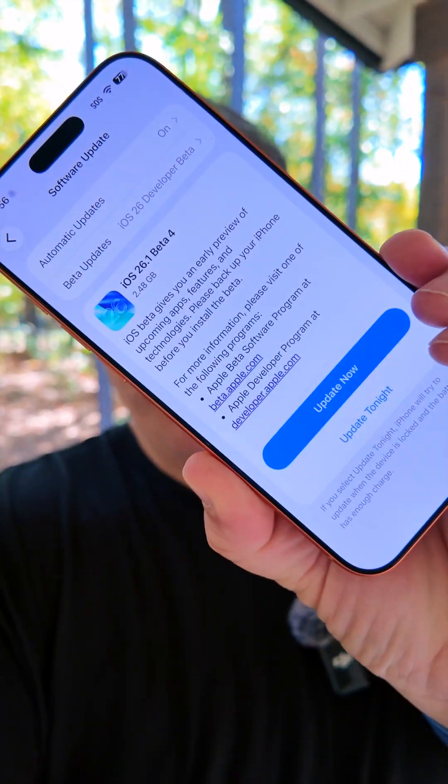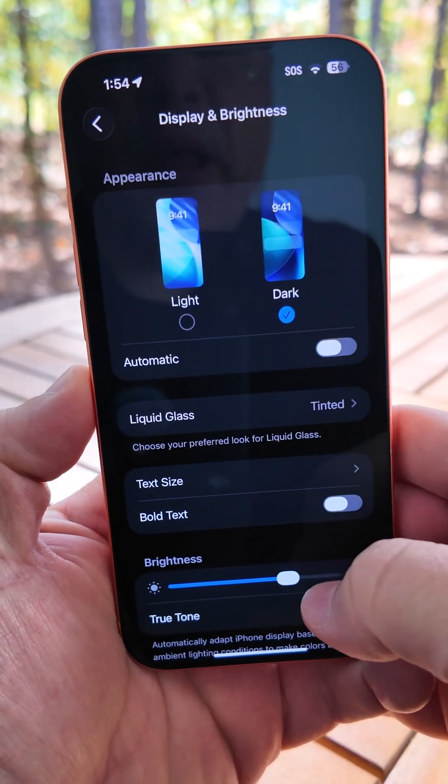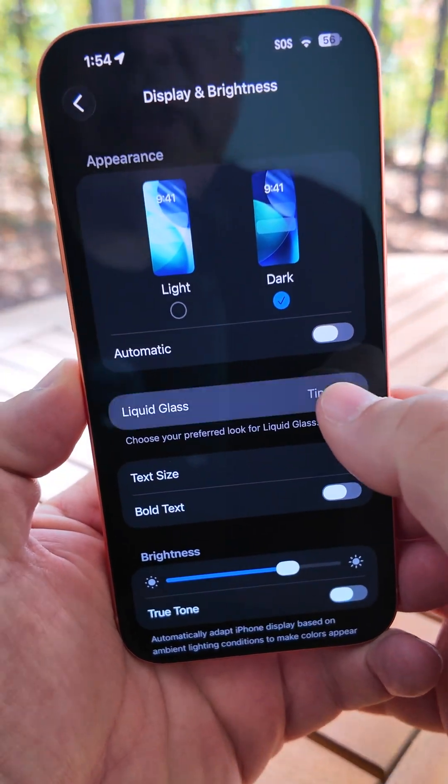Apple released iOS 26.1 Beta 4. Here's everything new so far. Within settings under display and brightness, there's now a new option for liquid glass.